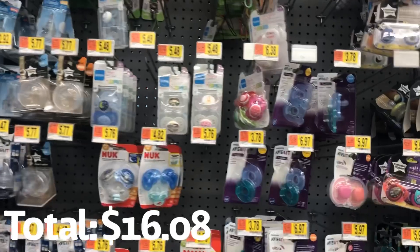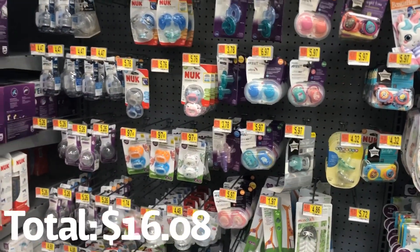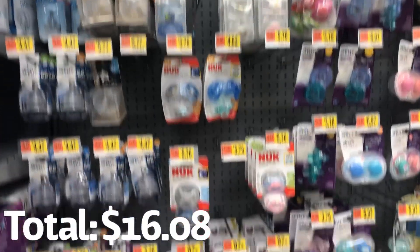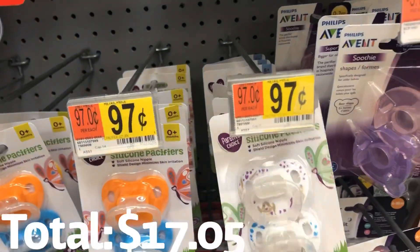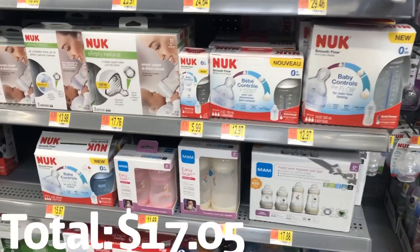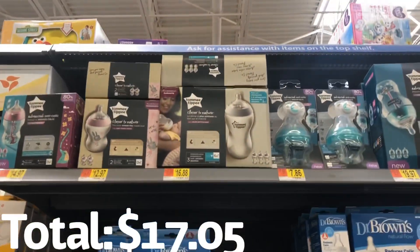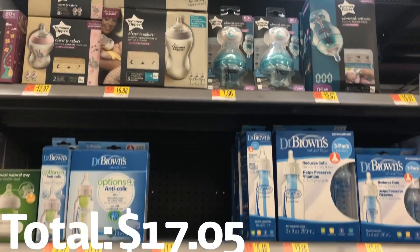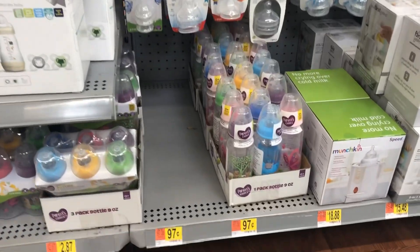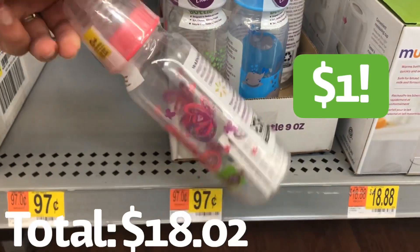I'm not totally sure if Walmart will have the pacifiers I'm looking for — I'm looking for pacifiers for super cheap, like a dollar cheap. It looks like they do have them, and these are so cute. I really do like these and they're a dollar. I'm also looking for the Walmart brand bottles. Oh, here they are — perfect. I love these bottles, they have so many designs and colors and they're just super cute, so I'm gonna grab this one.